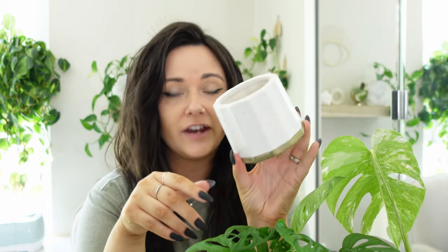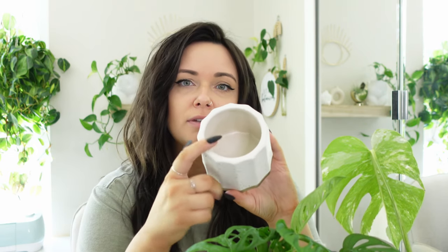This planter was also a candle jar from Target. I didn't put a drainage hole in it because I use it as a planter with pond or LECA, which works out really well. Using essentially trash is a great way to be sustainable with houseplants — you can turn them into planters, propagation jars, or little things that hold your tools, like a cute pencil jar. It just works out really well for multiple uses.